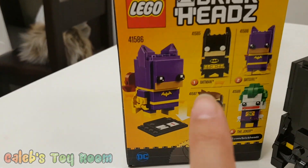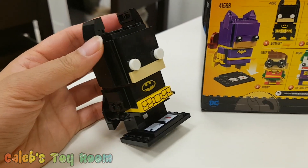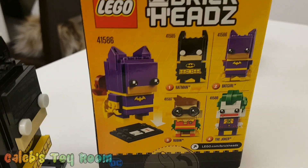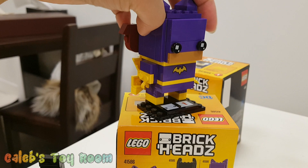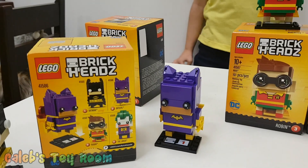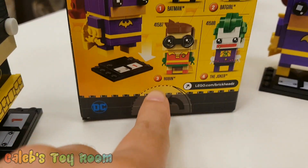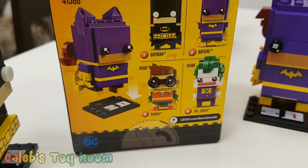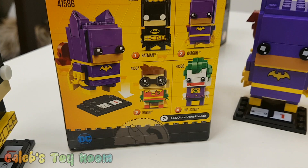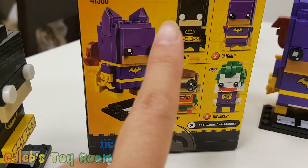Okay, so number one: Batman. Caleb built this one all by himself without mommy's help. And then number two is Batgirl. We bought this and built it when we went and visited New York, right? Yeah, with the family in New York with Matthew. And then number three: Robin. We have number four: Joker. Cousin Matthew — yes. The Joker, number four, is one of the first ones we got. So we have all four numbers here.